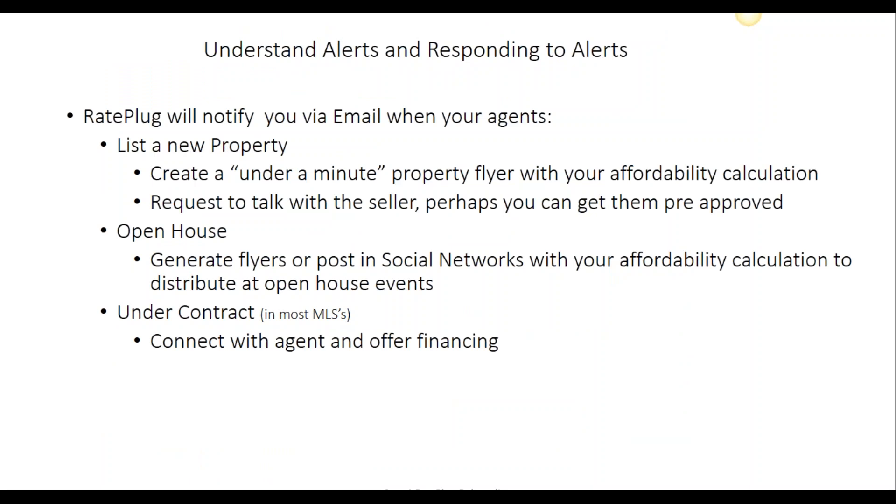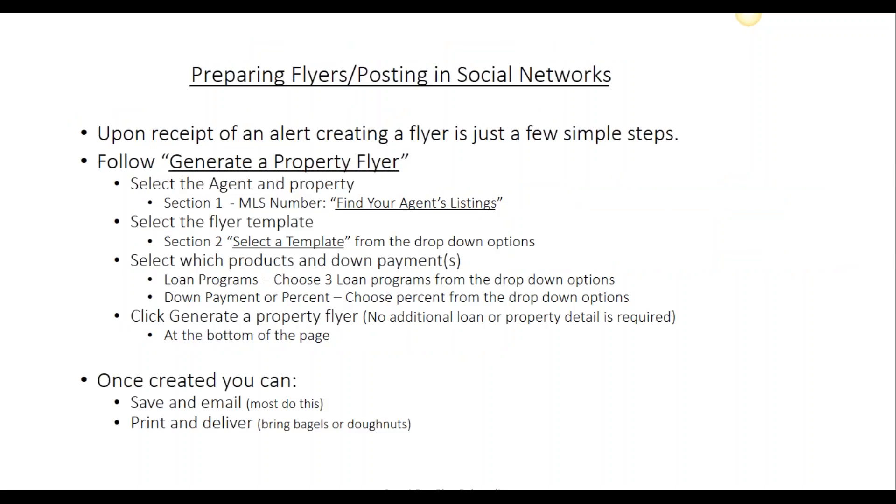RatePlug will alert you via email any time that your agent has listed a new property, if they're holding an open house, or if they've entered into a purchase contract. This allows you to be proactive with your agents and keeps you engaged with them at all times. When you're alerted of a new listing or an open house, it will just take a minute to create a flyer with just a few clicks of your mouse. From your main dashboard, you're going to follow the link that says Generate a Property Flyer.